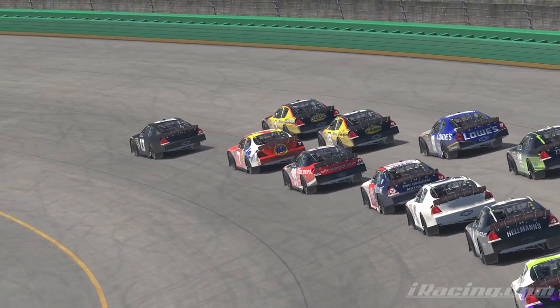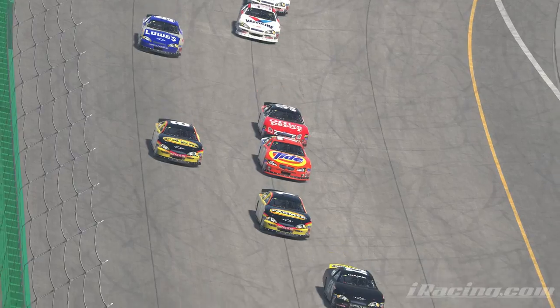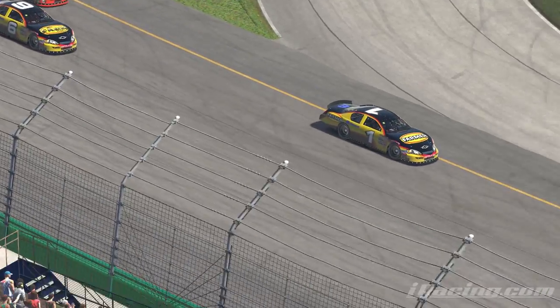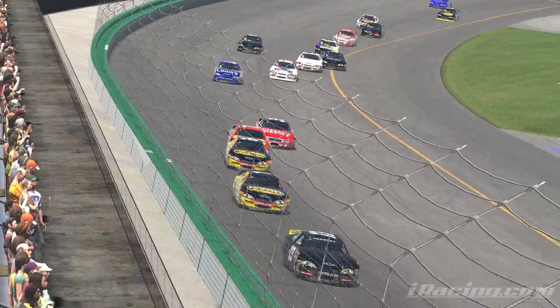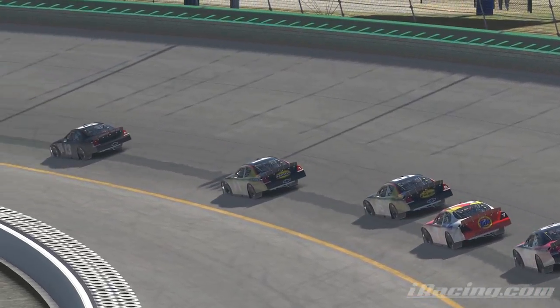Hey guys, Justin here. Today I want to talk about some misconceptions that some other racers may have about oval racing. I found that these days there aren't that many outright haters of oval racing anymore, but there are a lot of people just curious about it, so I wanted to talk about some things about oval racing that don't seem obvious at first glance or don't even seem intuitive to other types of racers.